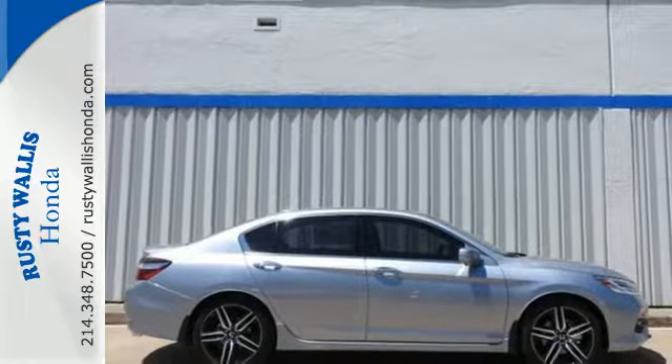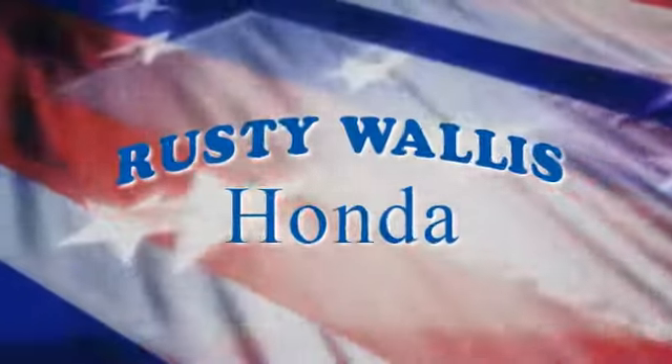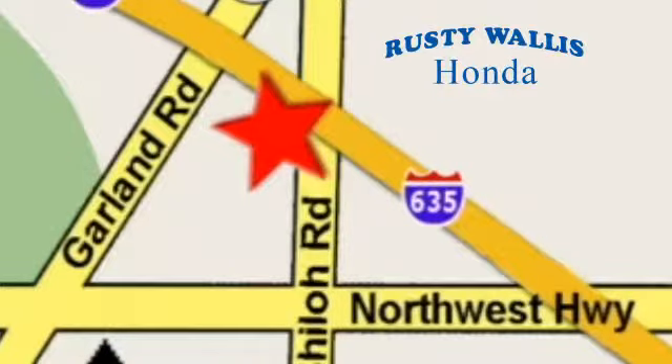Make it yours today. At Rusty Wallace Honda, our primary goal is to satisfy our customers. Stop in today. We're easy to find, just off I-635 at Shiloh Road.